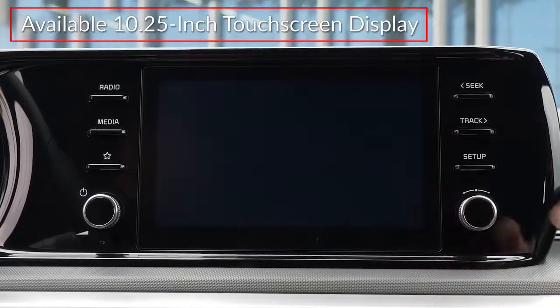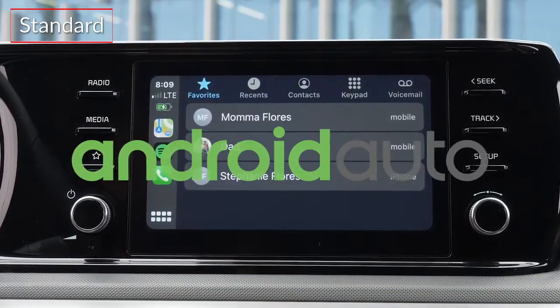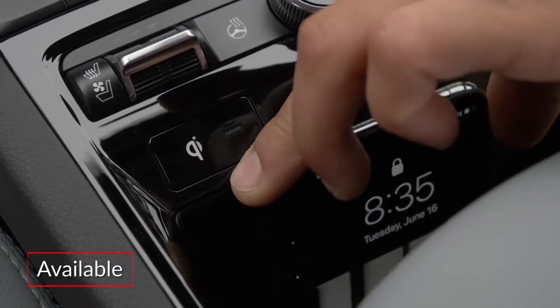An available 10.25-inch touchscreen display includes navigation and natural language voice recognition. Wireless Apple CarPlay and Android Auto connectivity come standard. A 12-speaker Bose premium audio system and a wireless phone charger are available.